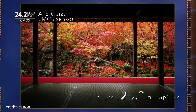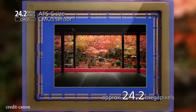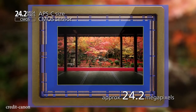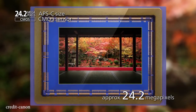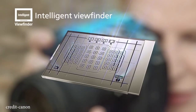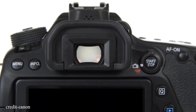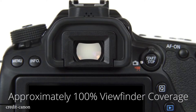The 80D has a larger pixel area compared to the 77D. Also, the 80D uses a pentaprism optical viewfinder giving 100% coverage, while the 77D uses a pentamirror offering 95% coverage.